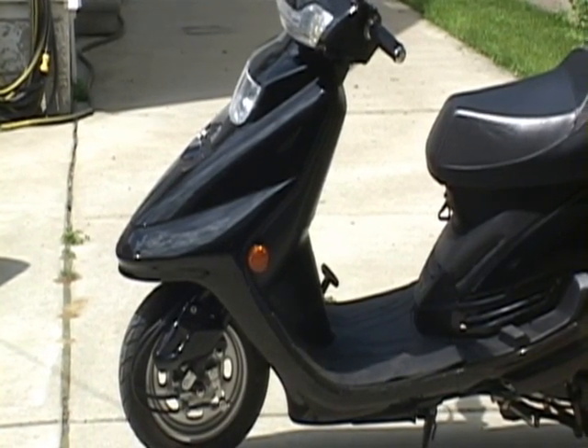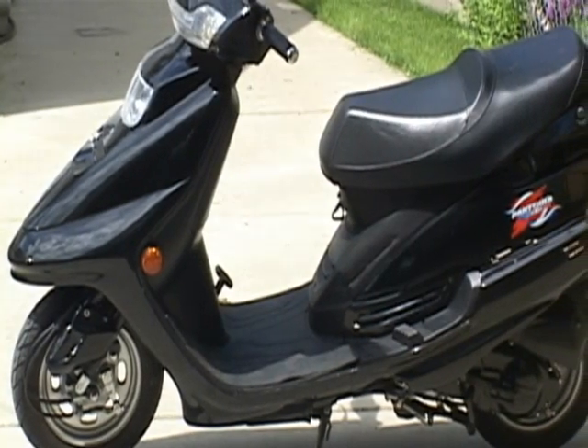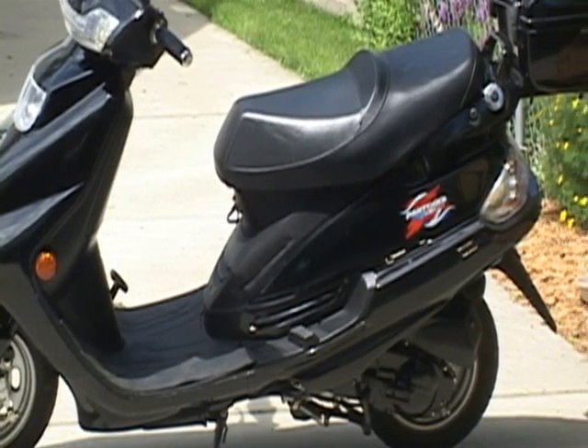My moped goes about 38 miles per hour on a level surface without any wind, and with the wind at my back I can probably get up to about 50.